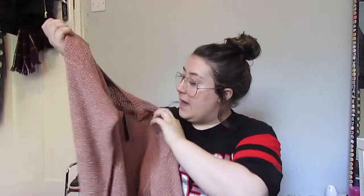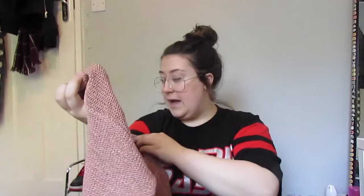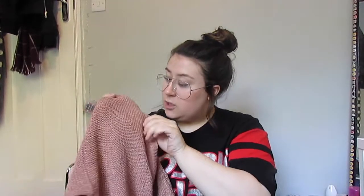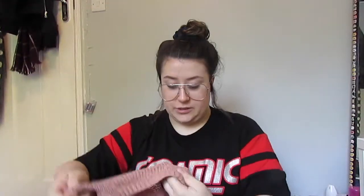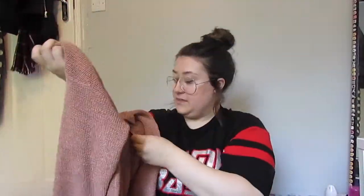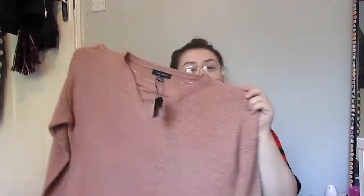The next thing I got was this little slouchy jumper. It's got a cute little cross detail at the top which I really like the style of. It's a nice dark nude colour, very slouchy, and also kind of see-through so you might have to wear a vest underneath. This was £10 — very autumnal.